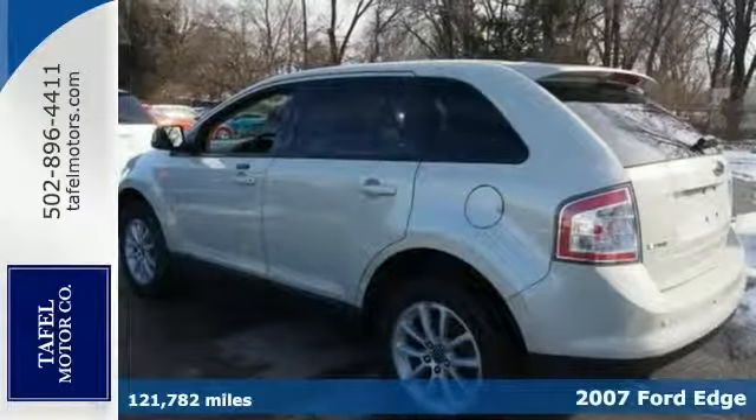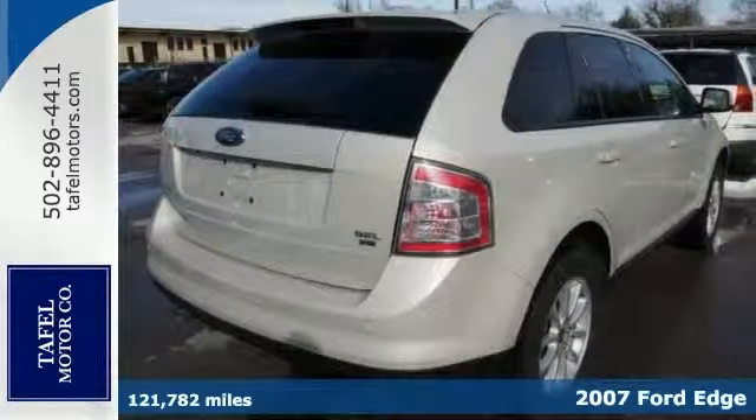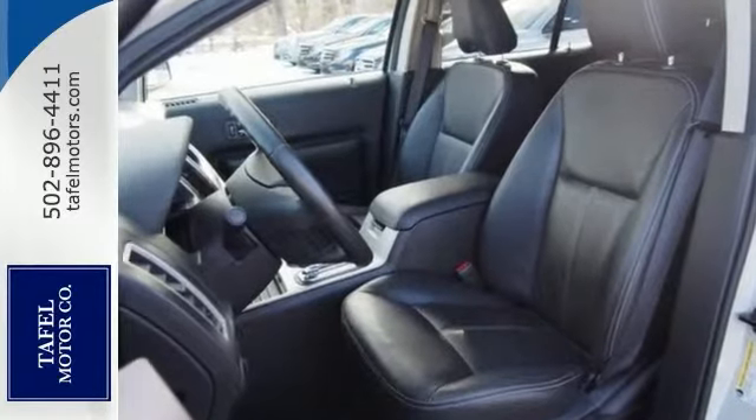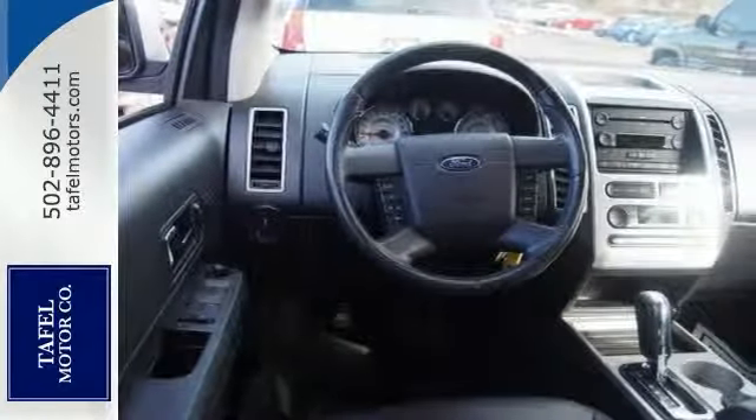Modern design with a dramatic flair, here's a 2007 Ford Edge. This latest addition to the Ford lineup makes ingenious use of space, with tons of storage and cargo versatility, as well as a fun-to-drive V6 engine.